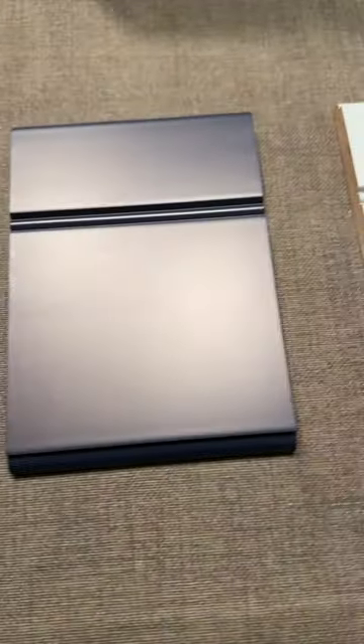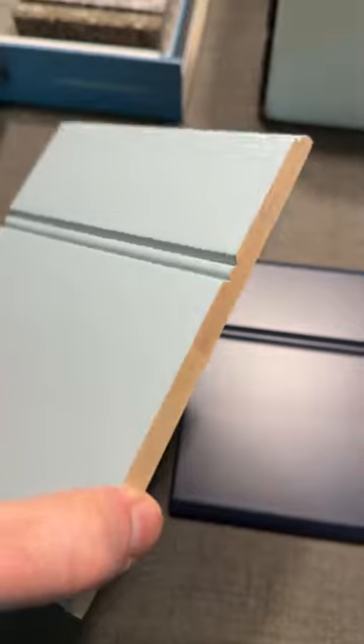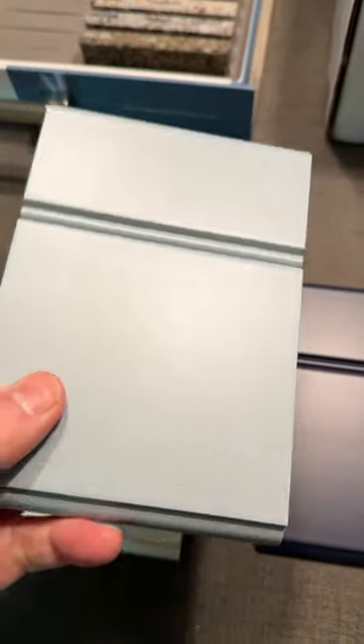Our kitchen designer sent us samples from the cabinet maker we're going to be using. The cabinet maker is of pretty good quality — this is a solid maple with some sort of enamel on top. The manufacturer's name is Conestoga.